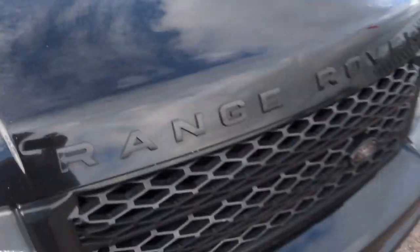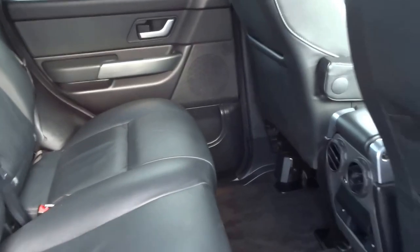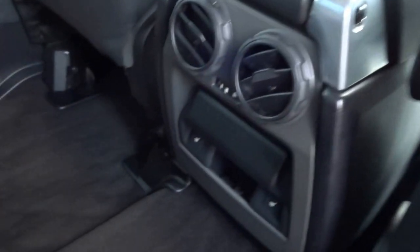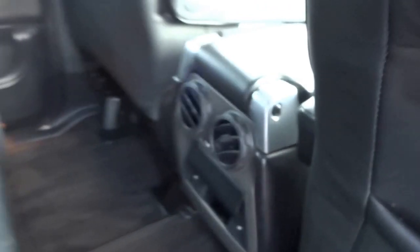It's got these lovely black grills on the car. Just taking a look in the back to show you the rear legroom — two vents for the rear passengers as well as seat heating in the back. Three seats, black leather, no marks.